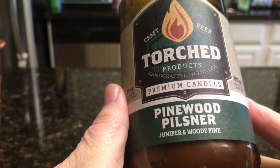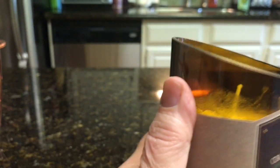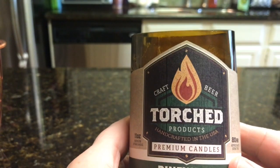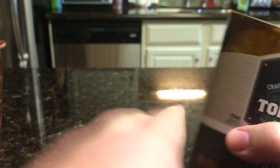The first remaining candle is Torched Products' Pinewood Pilsner — juniper and woody pine. I can only assume it's made out of a beer bottle, which would make perfect sense given the name.